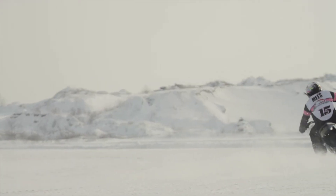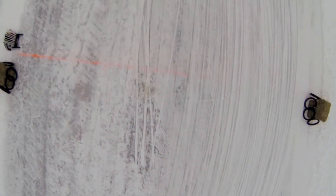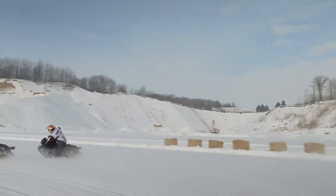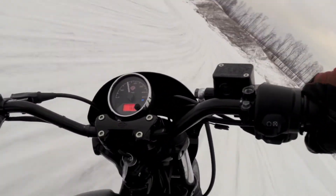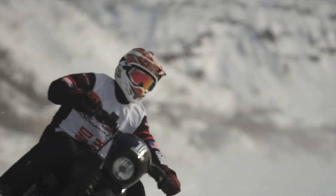The Harley Davidson Street is an awesome bike. The maneuverability, the nimble agility — you can go anywhere with the thing, you know, not just ride it on the street. We're out here ice riding the thing and it's just a really cool experience.